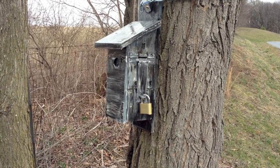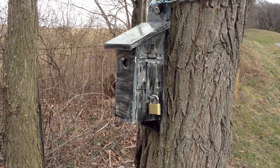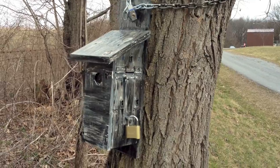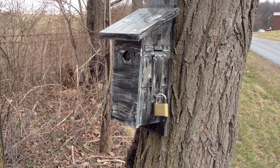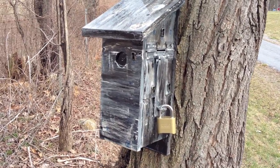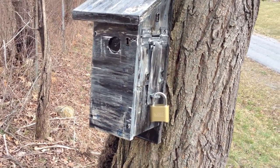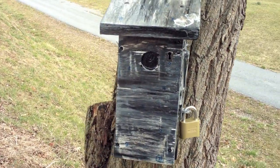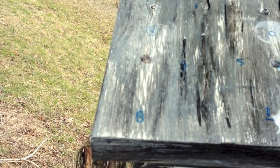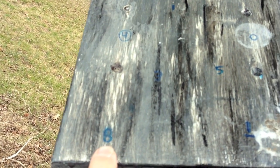As I arrive I can clearly tell this is a geocache. The cache page tells me it's locked. Here is a birdhouse chained to the tree with a four-digit lock on it. Now I've got to figure out what I have to do to get the combination to that four-digit lock. As I look at it, there are numbers all over this geocache — for example, right here is an eight.